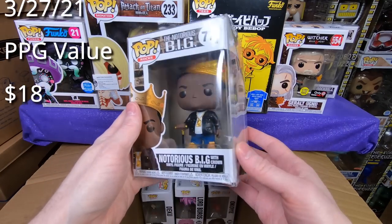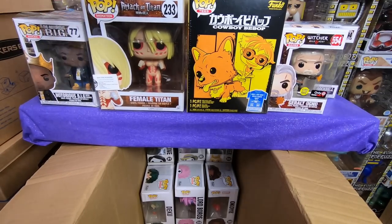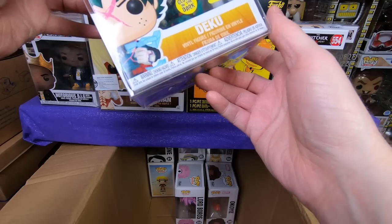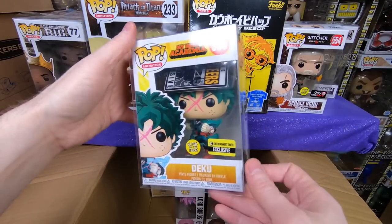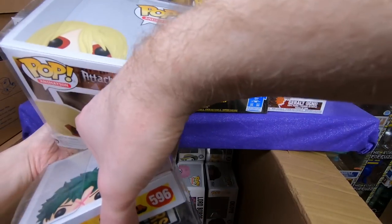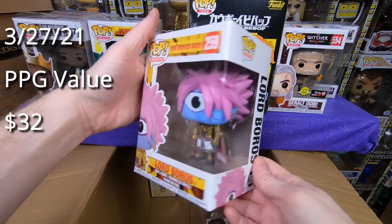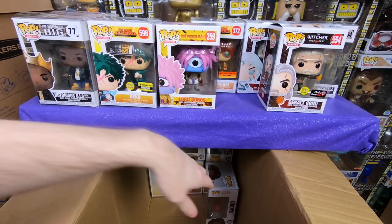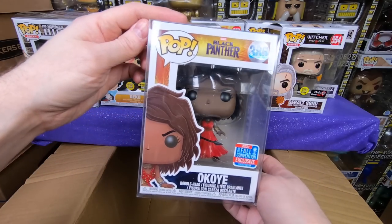Next we have the Notorious B.I.G. with Crown — I have this one already, but anytime I get him he blows out of the store real quick. We have the Entertainment Earth exclusive Glows in the Dark Deku — I think I do have him though, so he'll be for sale. Next we have Lord Boros from One Punch Man — he's amazing, I love that one, though I do have him already so he'll be for sale. I wish they would do more One Punch Man stuff. We have Okoye from the 2018 New York Comic-Con — I love this one because the wig is detachable. I wish they would do more detachable wig figures. She is awesome.